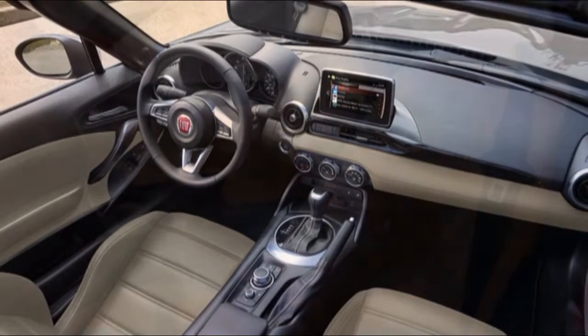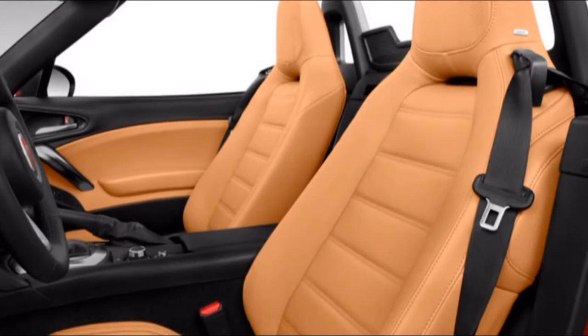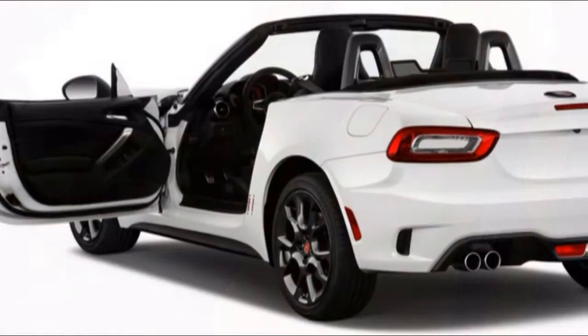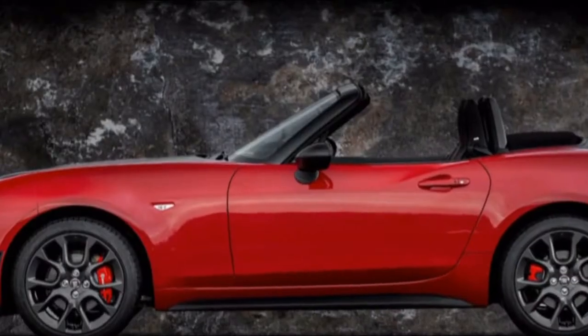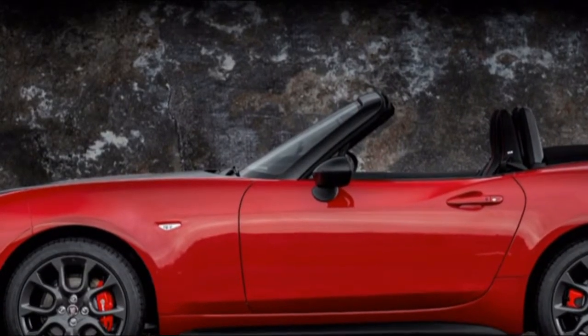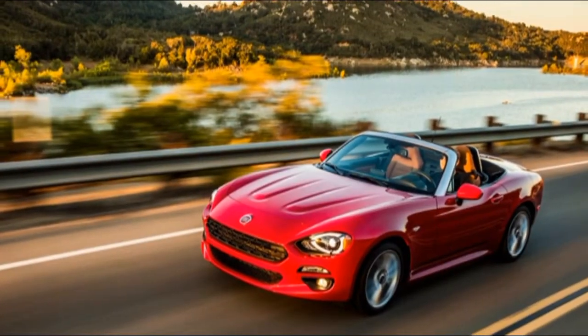The 2018 Giulia comes in three trim levels: base, Ti, and the fire-breathing, Ferrari-powered Quadrifoglio. That last model goes up against stalwarts like the BMW M3 and Mercedes-AMG C63. Its name means 'four-leaf clover' and references Alfa Romeo's racing history.